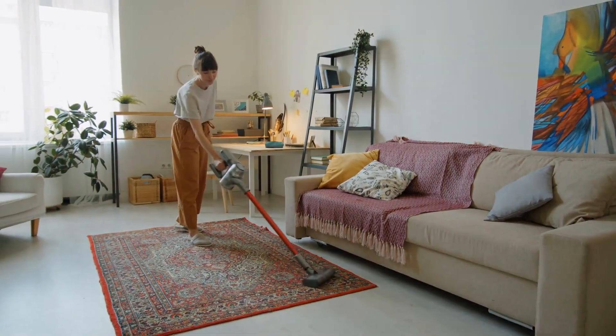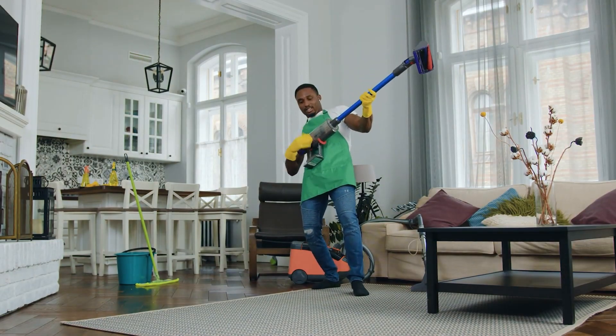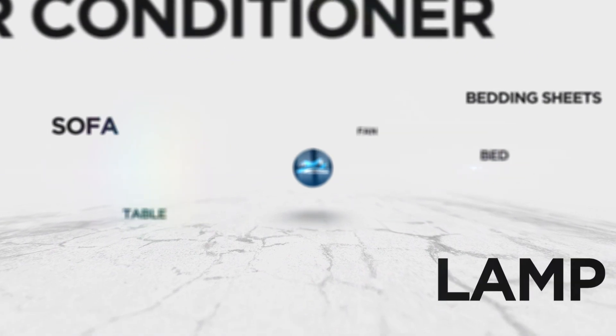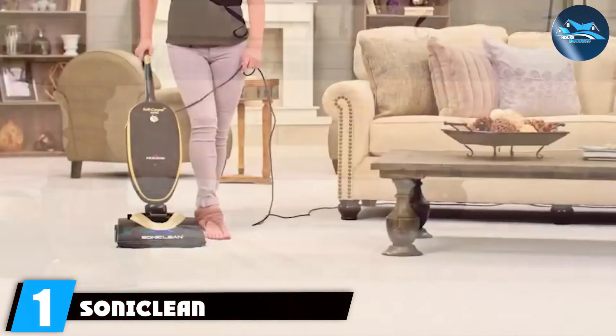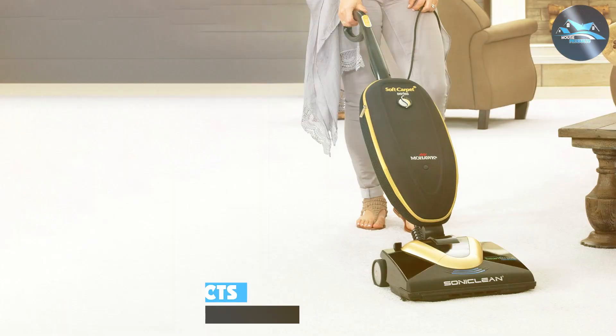Stay tuned to discover which vacuum claims the throne in this quest for cleaning excellence. At the first position of our list, we have the Soniclean SmartStrand carpet vacuum cleaner — a symphony of cleaning excellence.